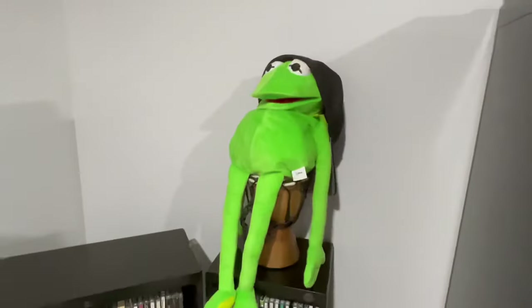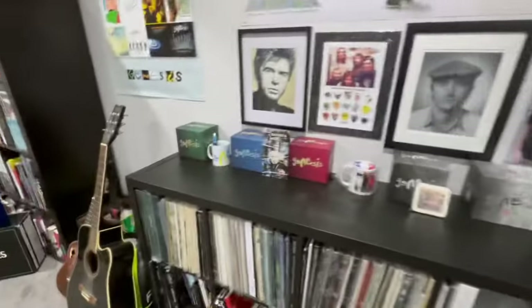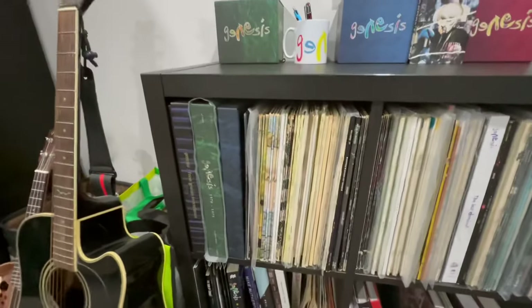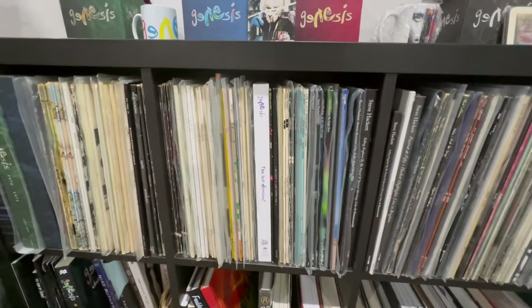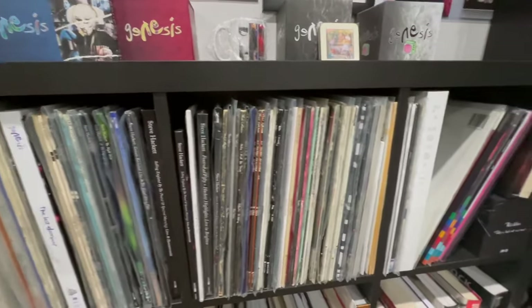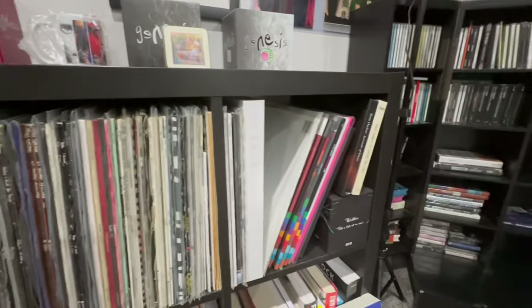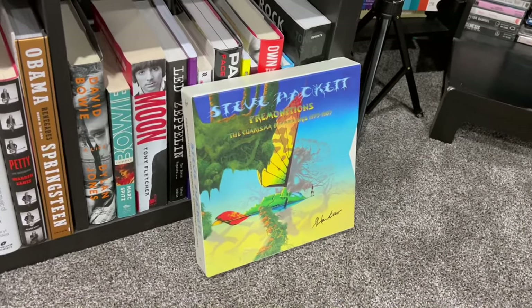There's Kermit wearing my hat. And same for the vinyl here — this is all Genesis studio albums and live vinyl albums. Then it's all the solo members like Steve Hackett, Phil Collins, Tony Banks, Mike Rutherford, so on and so forth. Cool Steve Hackett Premonitions box set there.